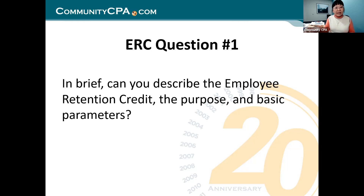These are the questions we get at least once a day, if not a couple of times a day. That's why we brought it here, because we want to address the questions so we can all be good. And in brief, can you describe employee retention credit, the purpose, the basic parameters?